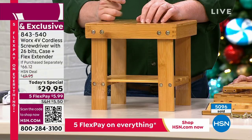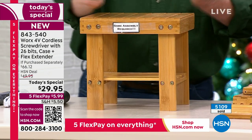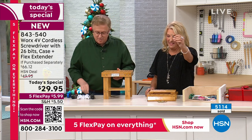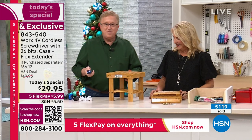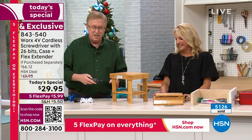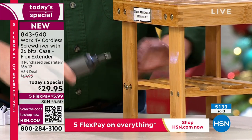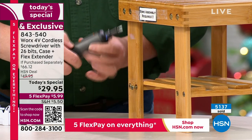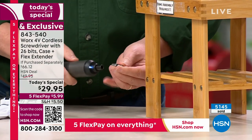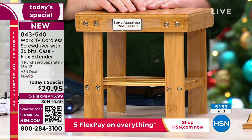The three dirtiest words in the English language: some assembly required. Here's your set and your tool to get the job done. You put the hex head bit in here and it replaces all those Allen wrenches. Dial up the torque, tighten it right up — the bits just pop in there. Color-coded bits, so smart. By the way, even on Works' own website, the extender is sold separately. You guys are the only ones who actually have it included with your Today's Special.